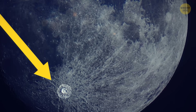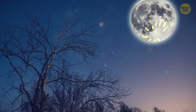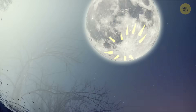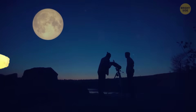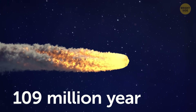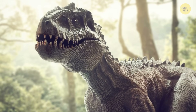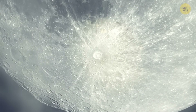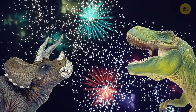Do you see this crater? It's Tycho. It's visible during a full moon because of bright rays that extend thousands of miles from its epicenter. This is the youngest crater on the moon — scientists say it appeared due to a meteorite impact about 109 million years ago. At that time, dinosaurs were roaming the surface of our planet, and they may have seen the impact, most likely accompanied by a big explosion that looked like a salute in the night sky.